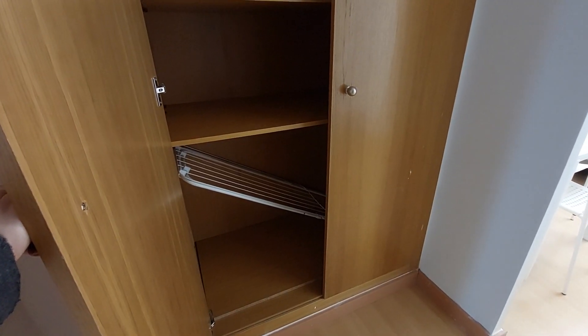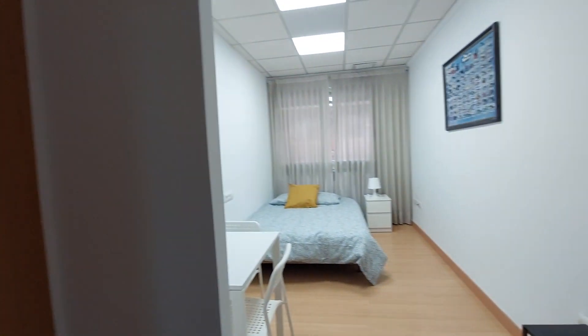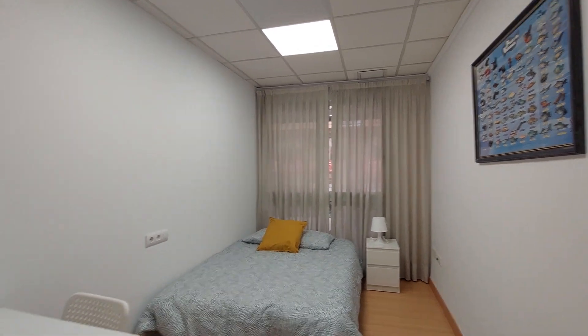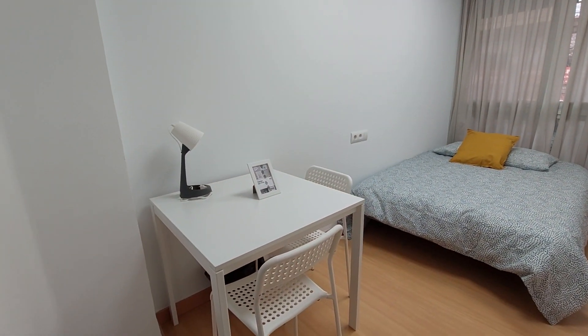This is room number three. You have the closet here. As you can see, every room has a drying rack so you can do your laundry. You have a double bed, bedside table and lamp, also a street view window, and a desk with two chairs.